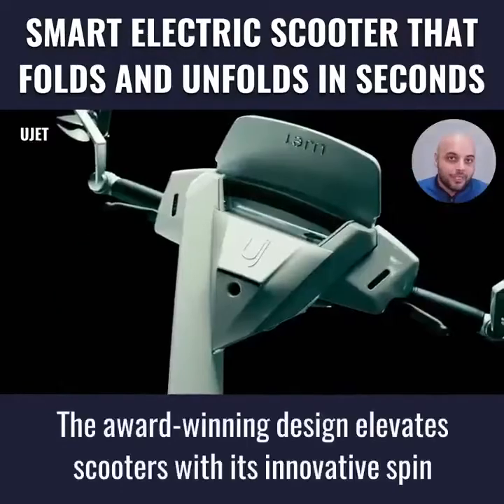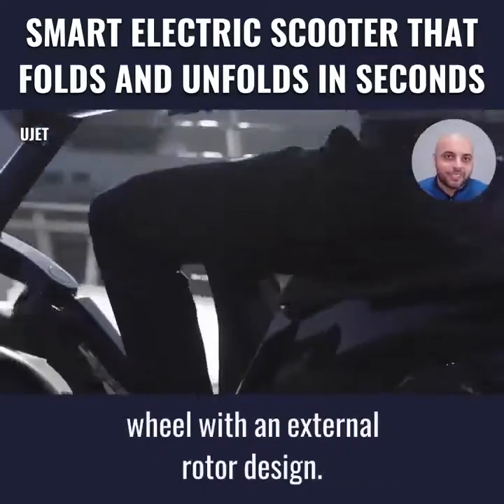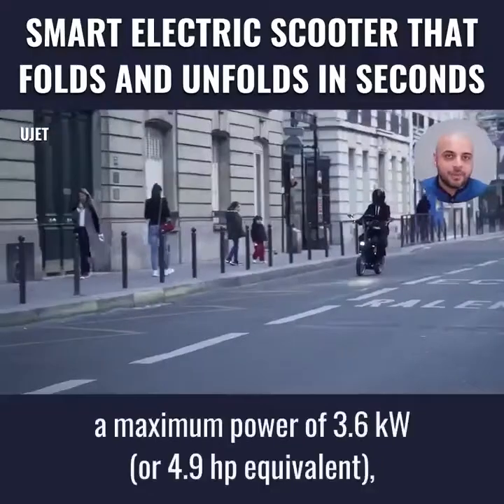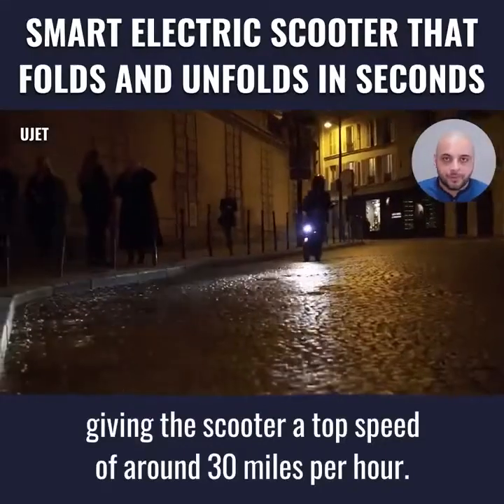The award-winning design elevates scooters with its innovative spin on the electrical engine by combining the hubless wheel with an external rotor design. This in-wheel motor is the lightest in its class with a maximum power of 3.6kW or 4.9hp equivalent, giving the scooter a top speed of around 30 mph.